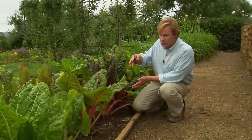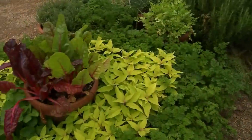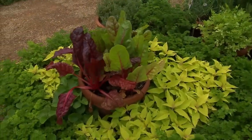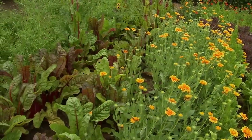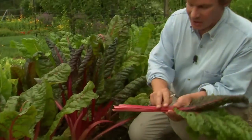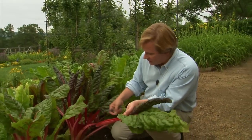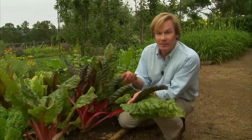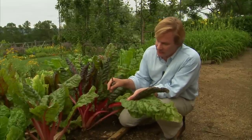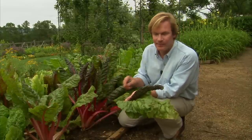I like to grow chard in rows like this because I can harvest these gorgeous leaves for the kitchen. But I've also grown it in containers — it can make an outstanding container plant, a focal point in a bed, or just sitting by itself among flowers. Just take a look at the color of these stalks. What I did here is I planted these in peat pots, which are biodegradable. The little plants were already started when I planted them. You can actually see evidence of those containers as you look at the base of the chard.